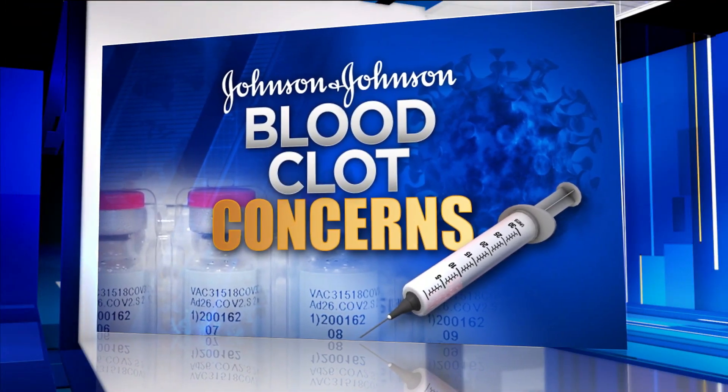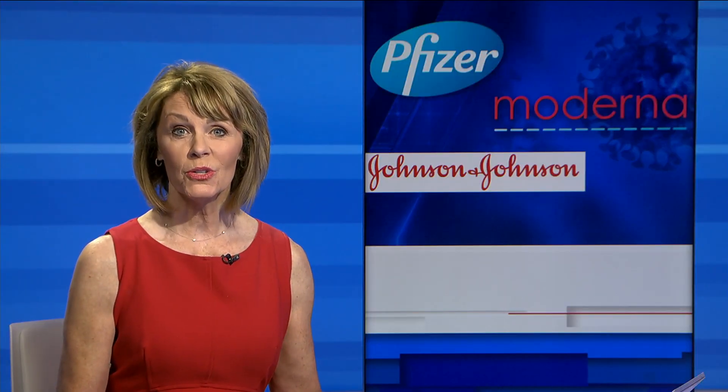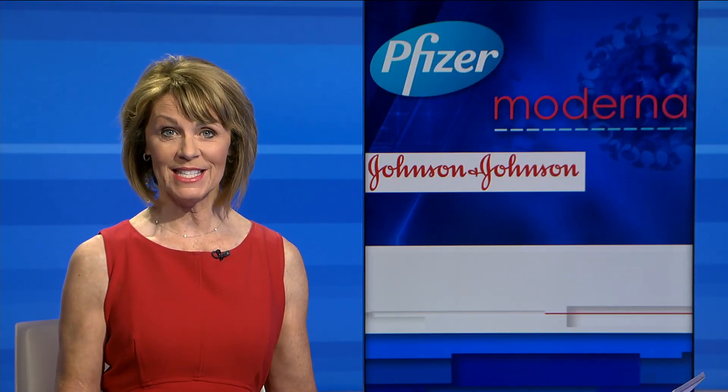Back to our coverage now of the pause that has been ordered of the use of the Johnson and Johnson vaccine as a precaution, while scientists investigate blood clots suffered by six women. The medical community still recommends that people get the Pfizer or Moderna vaccine. News 4 Jack's consumer investigator Lauren Verno shows us how the available vaccines differ.